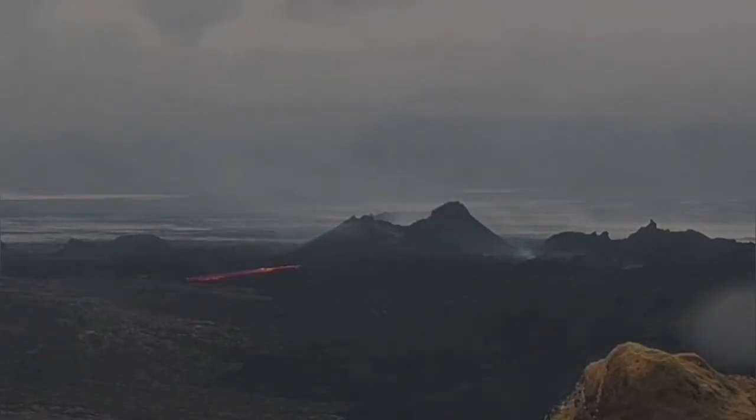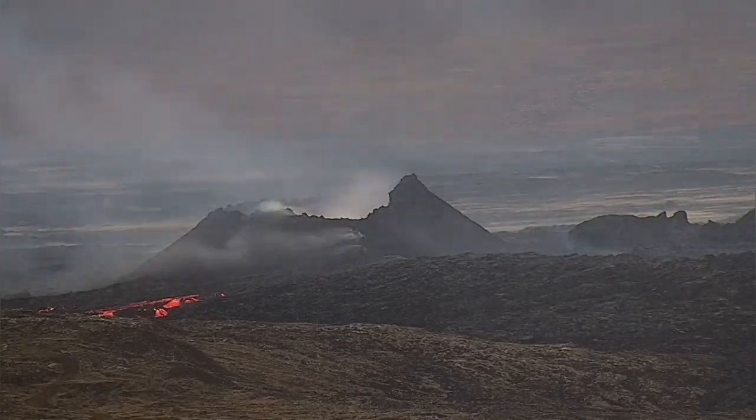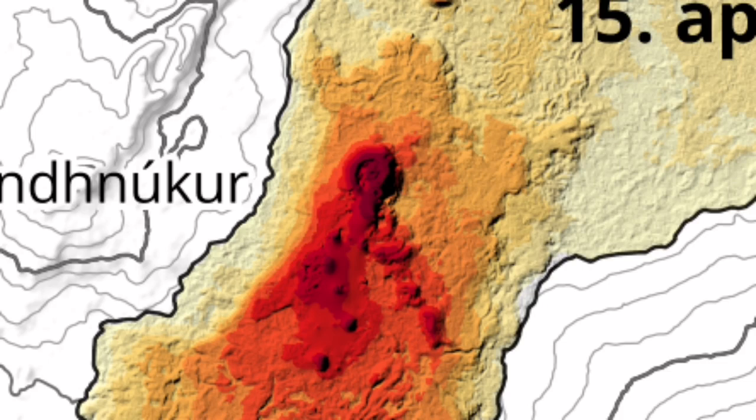A tongue of lava has breached the pool of the volcano. It is practically draining it and is now spreading toward the west. When I try to plot it on the map of the eruption we can see that this is the second drainage gully from the crater downward.